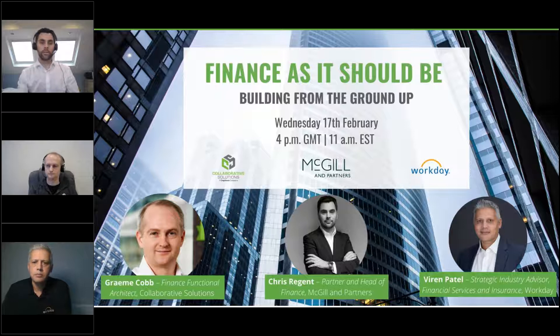Thanks very much and good afternoon everybody. My name is Chris Regent, I'm the group head of finance at McGill Partners. For context, McGill Partners are a startup insurance broker — we've got about 250 employees now, though we had a lot less when we started this project. We started trading October 2019 and I was responsible for delivering the project as well as various elements of its design.